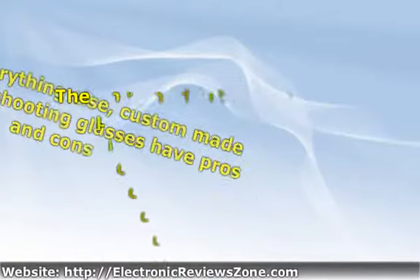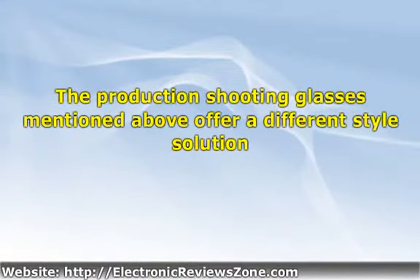The production shooting glasses mentioned above offer a different style solution. This type of shooting glasses are usually less expensive than a custom option, and typically offer greater versatility. These glasses are generally available with different colored lenses and can be used for different types of shooting sports or hunting activities. The prescription portion of the setup generally amounts to some type of carrier that fits inside the glasses directly in front of the eyes, and can usually be worn either with or without the prescription lens insert.